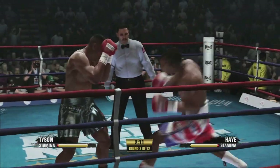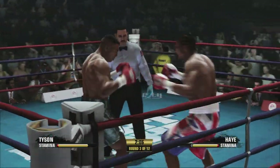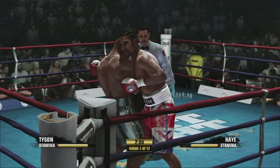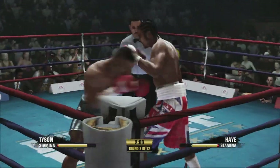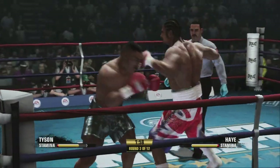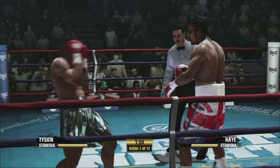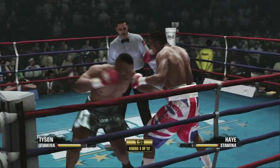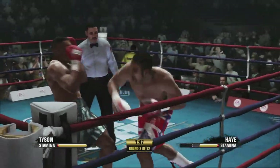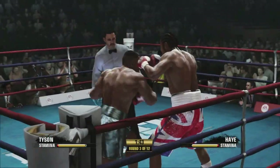Good flush shot upstairs. Work the body. David Haye's right hand did a nice job that time. This is an effective tool for David Haye in so many ways — if he can land that jab, it does well for him defensively and sets the table for him offensively. A crafty counterpunch after a fine defensive effort by Mike Tyson.